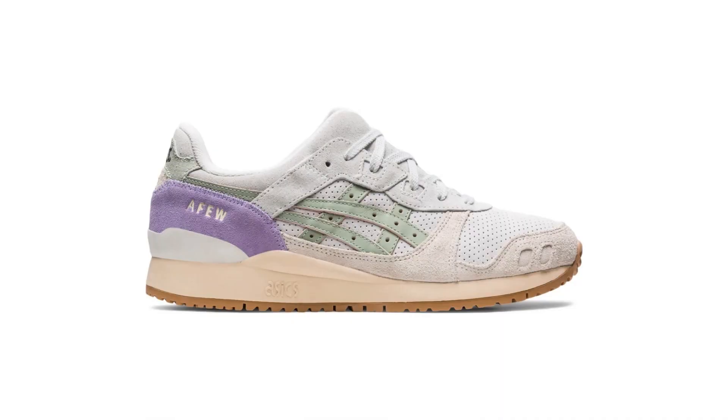In this video I'm gonna rank the top 10 ASICS Gel Light 3 collabs from 2022, and at the end I'll show you how you can put your vote in so we know exactly which Gel Light 3 collab we all think is the best. Stick around to the end of the video and I'll show you how to put your vote in. Let's go — the contenders, in no particular order.